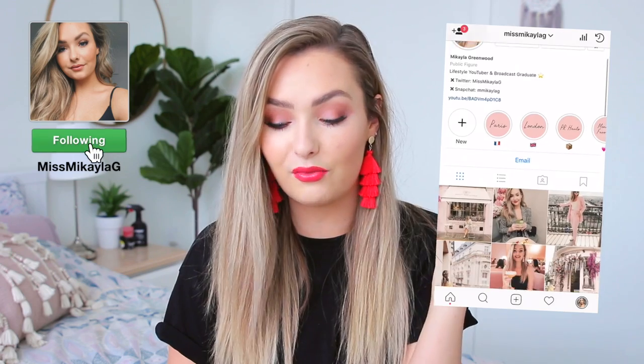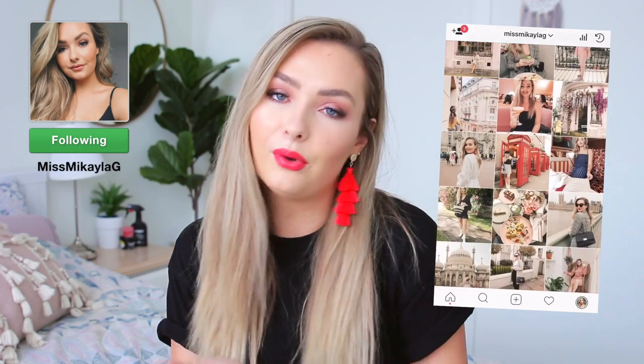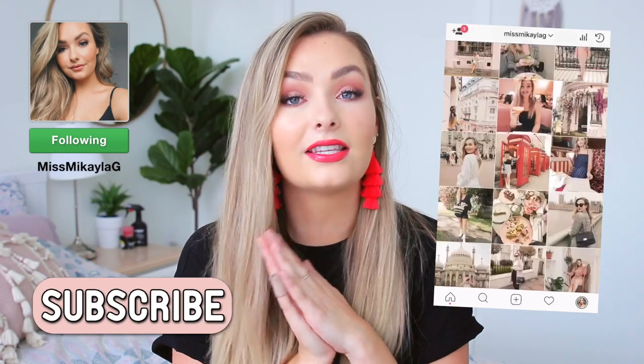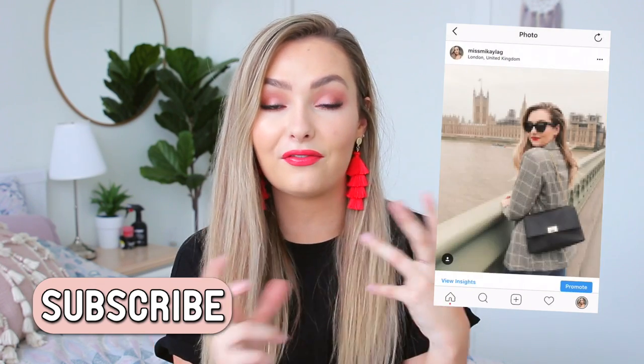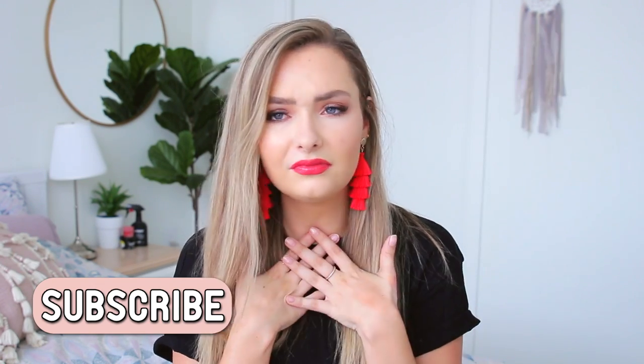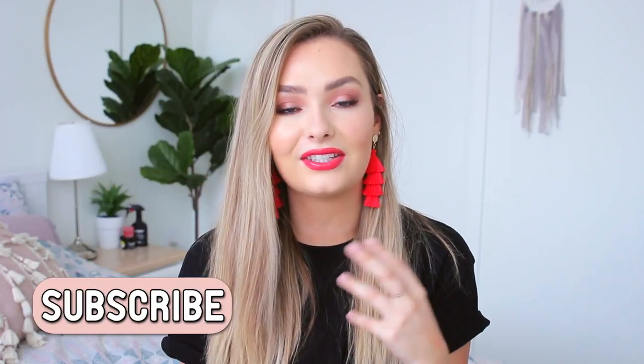My Instagram is Miss Michaela G, spelled the same way as here. If you're new, don't forget to subscribe — I have a lot of fun summer videos coming up. I also have travel vlogs going up on my channel: the Brighton one is already posted, and the London and Paris vlogs will be linked below. Now let's jump into the haul!